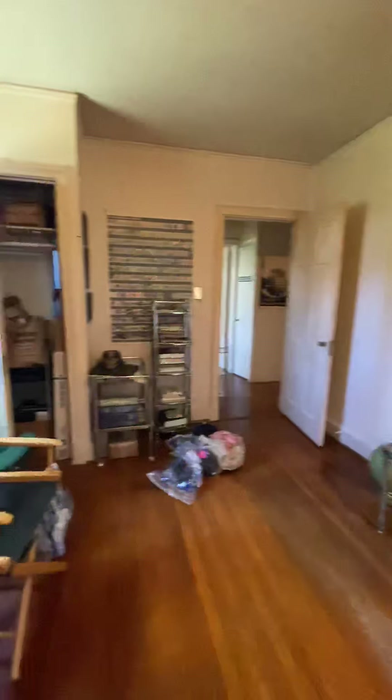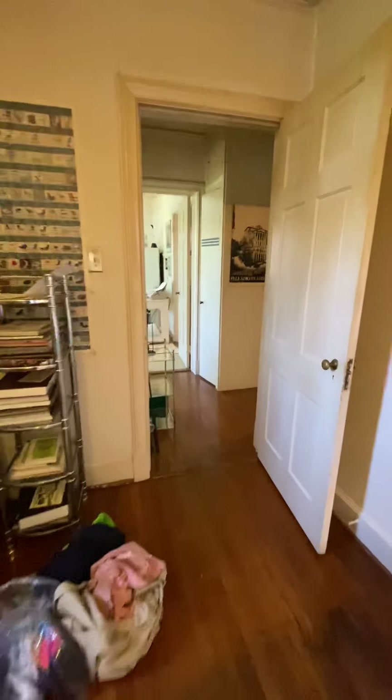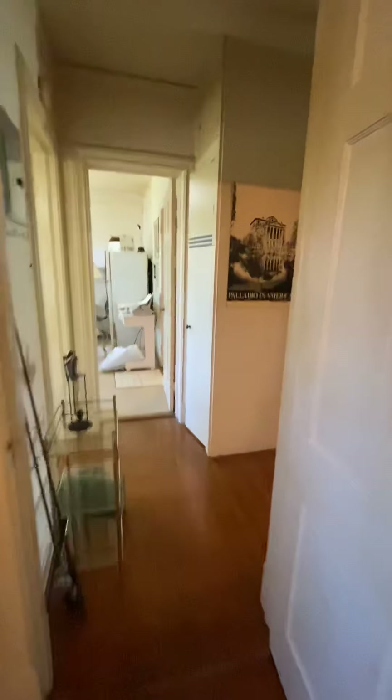This bedroom has one closet. The property is $1,200 a month. It's two bedrooms, one full bath.